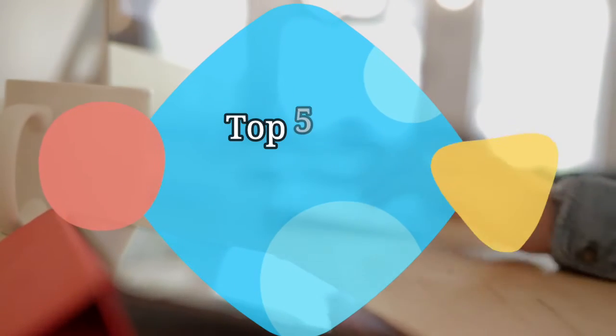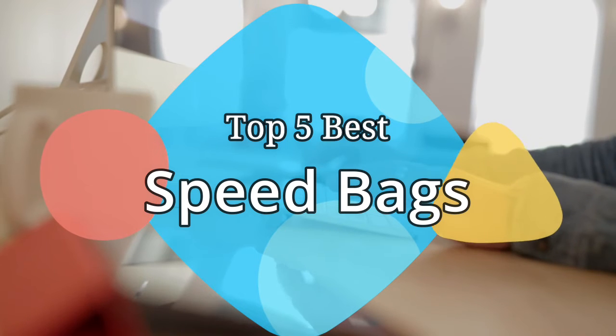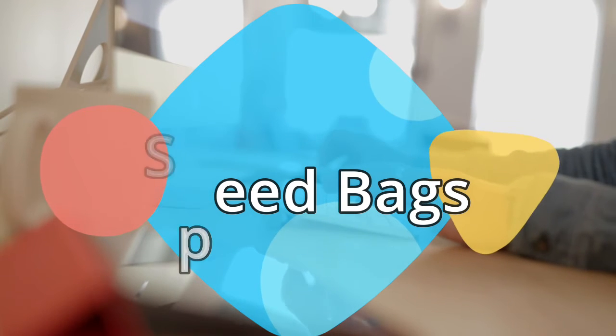Hey guys, in this video we are going to be checking out the 5 best speed bags on the market this year. We have listed them based on performance, features, and price. Let's get started with the list.